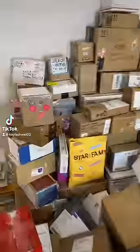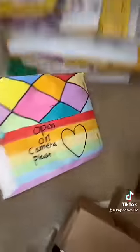Let's open up a fan mail package. Look at this hidden gem I found back here — I think we need to open this one right now. This is from Eliza, and she decorated the bubble mailer so beautifully. Let's see what's inside.